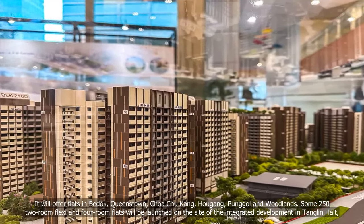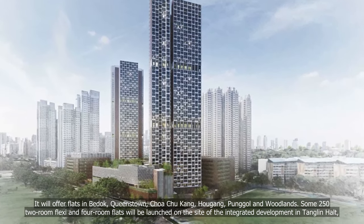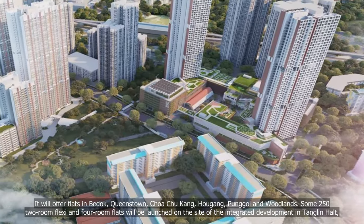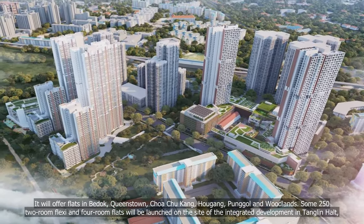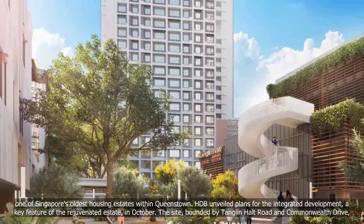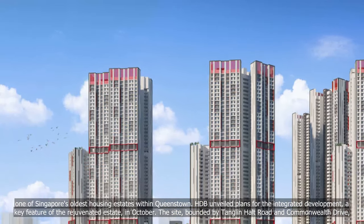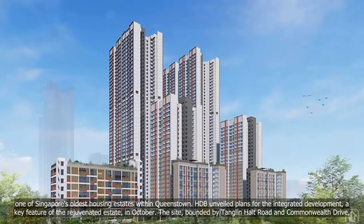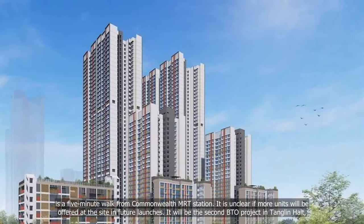It will offer flats in Bedok, Queenstown, Chua Chu Kang, Hougang, Punggol, and Woodlands. Some 250 two-room flexi and four-room flats will be launched on the site of the integrated development, Tanglin Halt — one of Singapore's oldest housing estates within Queenstown. The site, bounded by Tanglin Halt Road and Commonwealth Drive, is a five-minute walk from Commonwealth MRT Station.